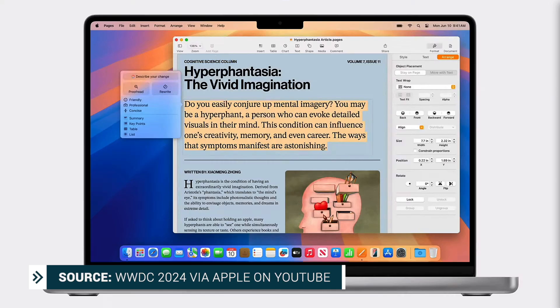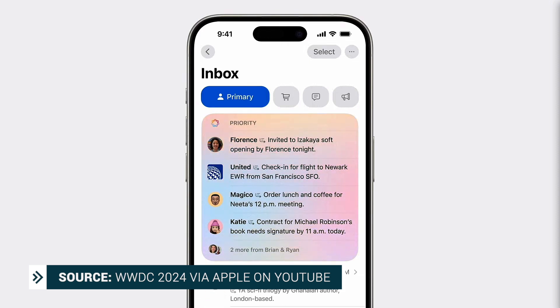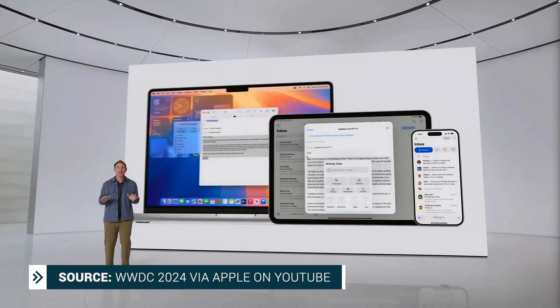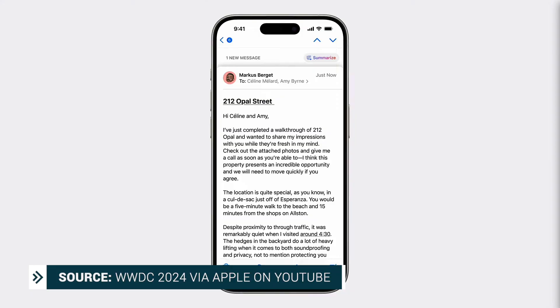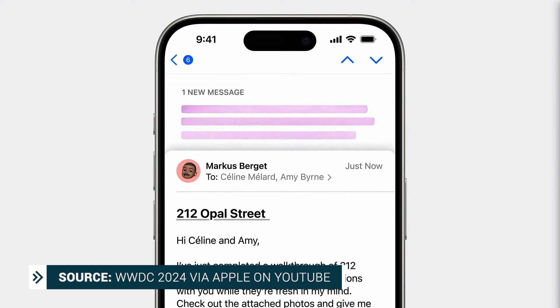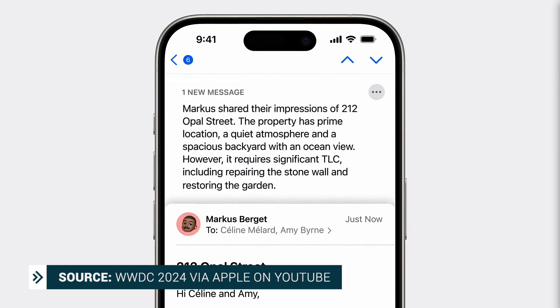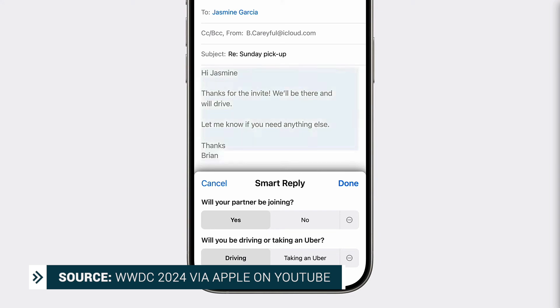There's going to be priority messages in the Mail app. Much like notifications, mail will be sorted for you — a new section at the top of the inbox will show the most urgent emails. Instead of previewing the first few lines, you'll be able to see summaries without needing to open a message, and for longer threads you can view pertinent details with just a tap. Smart Reply will also provide suggestions for a quick response and identify questions in an email to ensure everything gets answered.